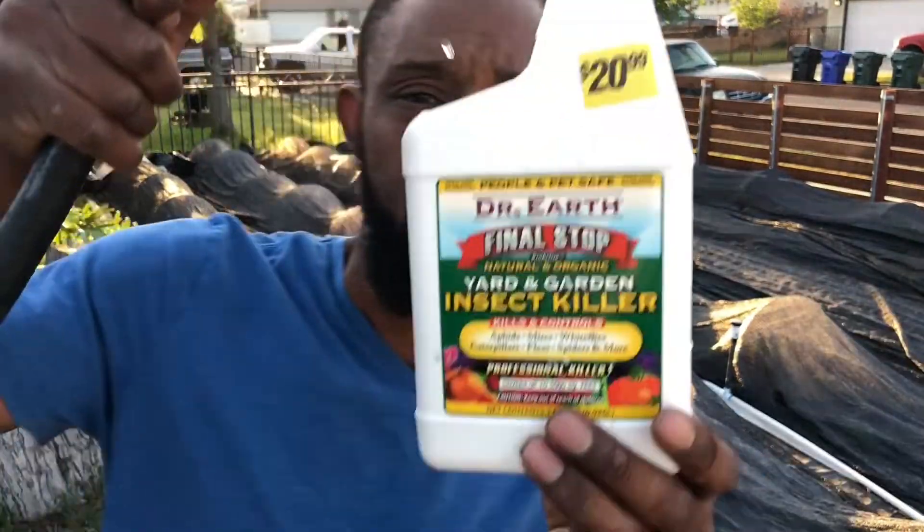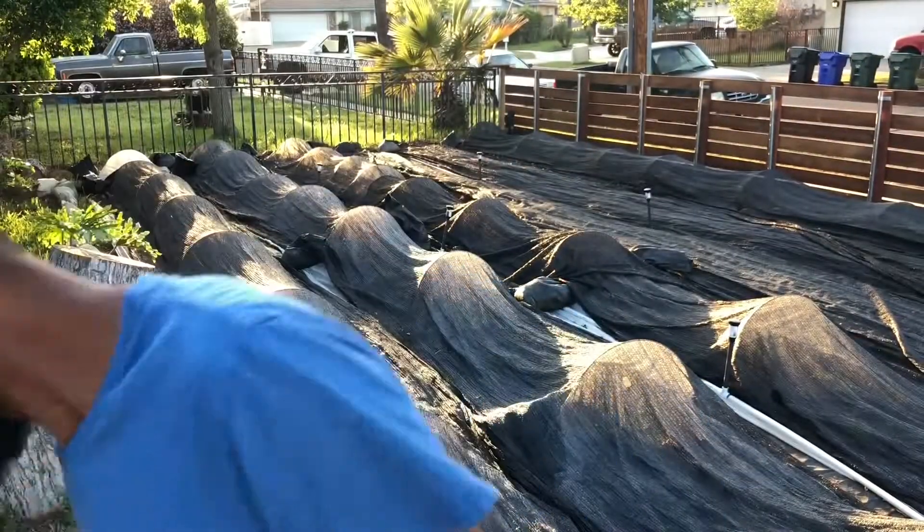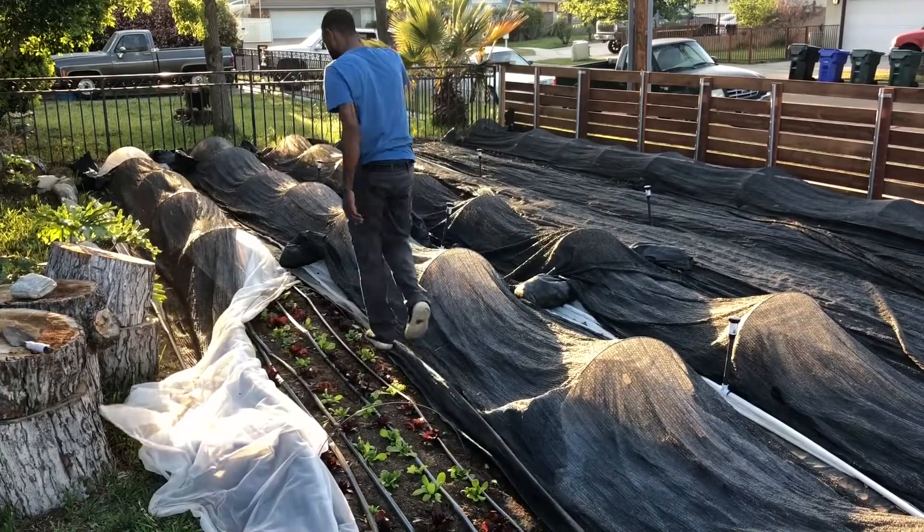So I am now spraying, doing it 100% organic with Dr. Earth. The aphids and the caterpillars are what I'm after right now. Dr. Earth is very easy to get, a name I trust. So I'm going to go ahead and try to nail it with that. The stuff has a lot of garlic in it.